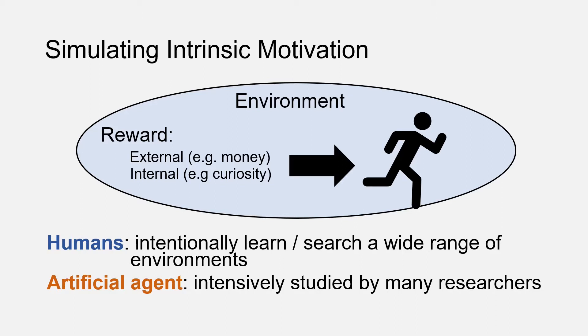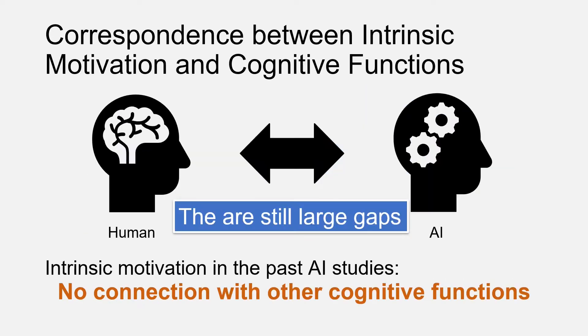Our focus here is simulating intrinsic motivation, which is an internally generated reward driving humans to a specific action. We think this is a very fundamental characteristic of humans — we can intentionally learn or search a variety of environments. On the other hand, what's the current state of AI? This topic is intensively studied by many recent researchers, but there are still large gaps between the two.